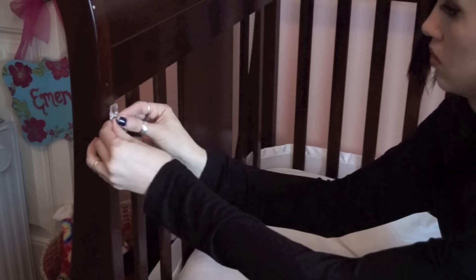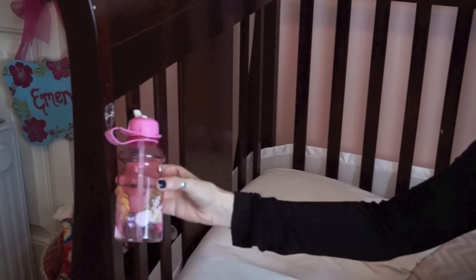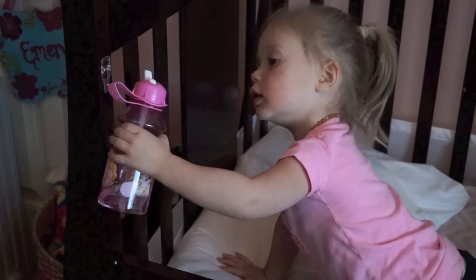What I found really helpful is getting one of those little plastic hooks that you can get at any store — Fred Meyer, Target, Walmart, wherever — and sticking it on their wall. Then get a water bottle that has a little loop on the lid so you can hang the water bottle right there on the wall. If they need a drink in the middle of the night, they can just grab it.